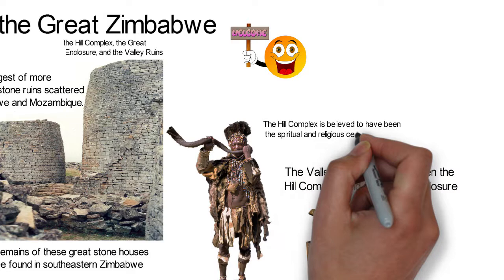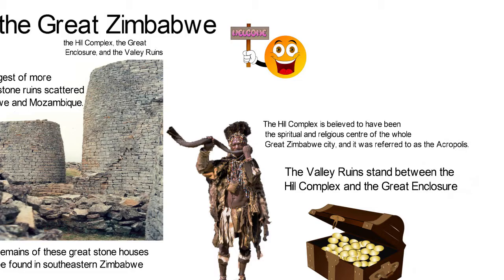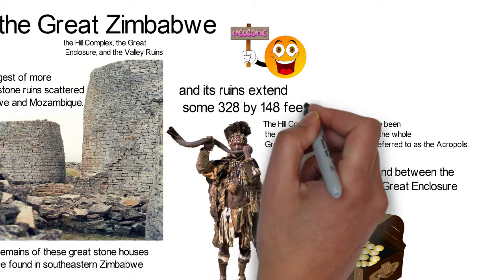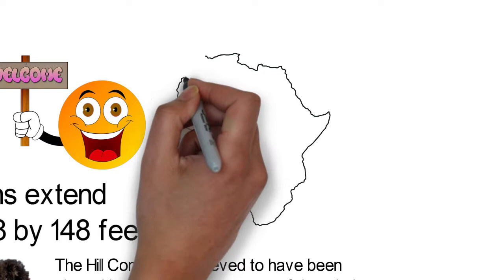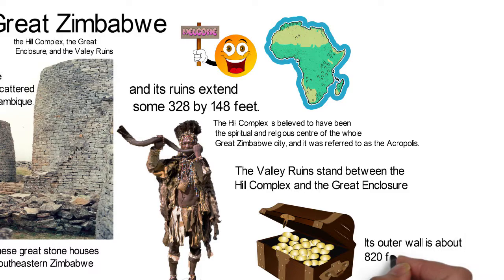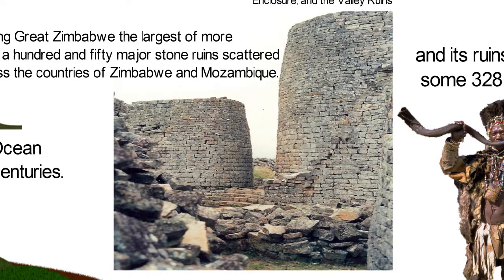The hill complex is believed to have been the spiritual and religious center of the whole Great Zimbabwe city and it was referred to as the Acropolis. It stands on a hill that rises 262 feet above the ground and its ruins extend some 328 by 148 feet. The hill complex is the oldest part of the Great Zimbabwe. South of the hill complex is the Great Enclosure, which is the largest single ancient structure in sub-Saharan Africa. Its outer wall is about 820 feet in circumference with a maximum height of 36 feet.